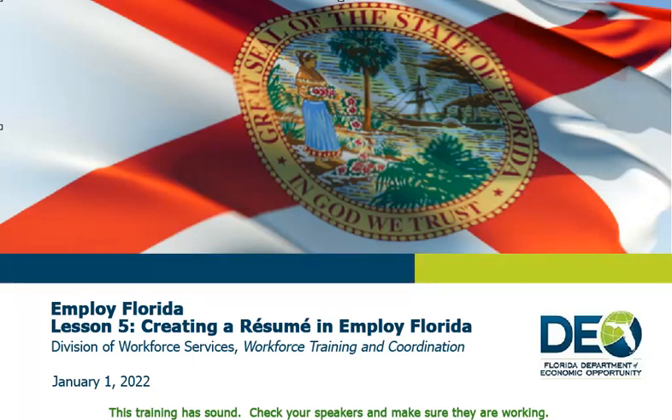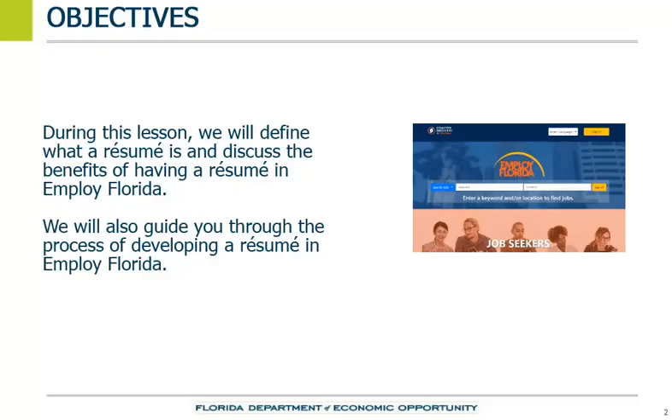Welcome to the Florida Department of Economic Opportunities training titled Creating a Resume in Employ Florida. During this lesson, we will define what a resume is and discuss the benefits of having a resume in Employ Florida. We will also guide you through the process of developing a resume in the Employ Florida system.